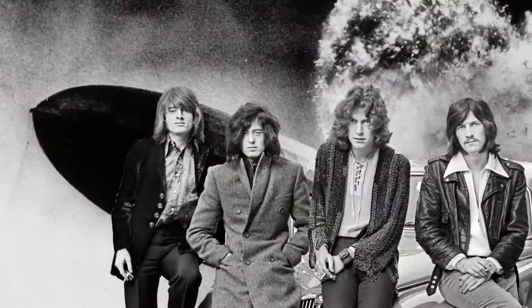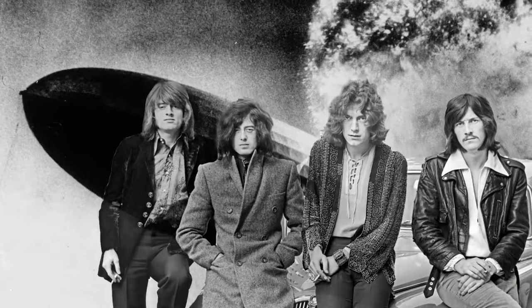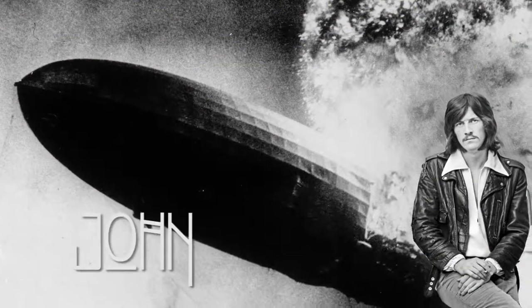Led Zeppelin stormed onto the music scene in 1968. Their raucous take on rock and roll redefined the genre and made them the biggest band on earth for the better part of a decade. Though every member of the band was musically gifted, there was one who laid down a rock-solid foundation for the group to grow on. Ask anyone in the band where their powerful sound came from, and they'd all give you the same answer: drummer John Bonham.